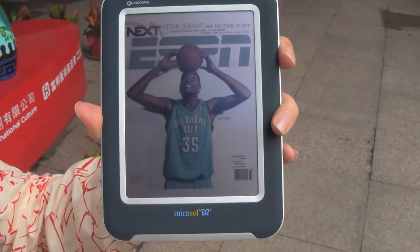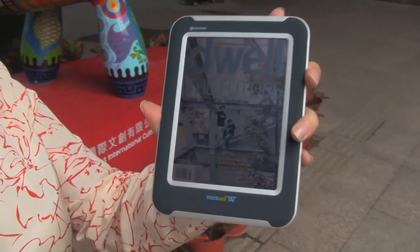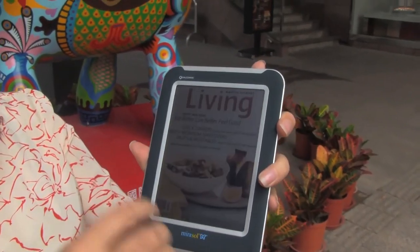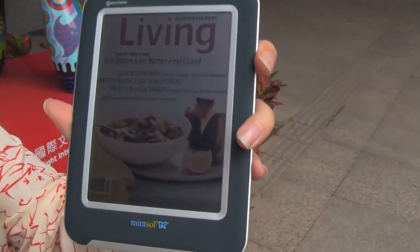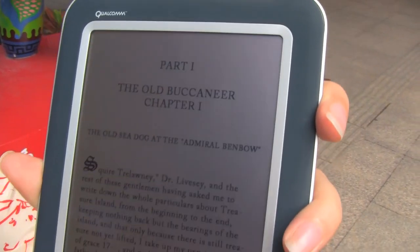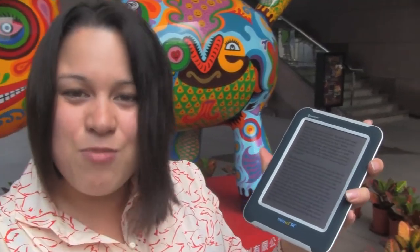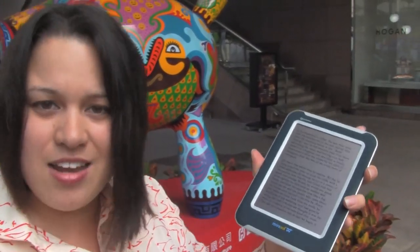The way Qualcomm is pushing this — you can see there are magazines here — this is compatible with a resistive touchscreen, so they'll be able to do multi-touch and interact with ads. Qualcomm really realizes how tablets and ebook readers have failed in the past. They've understood that you need to launch an ecosystem; you can't launch things on their own because tablets have been around for 10 years. This isn't new.